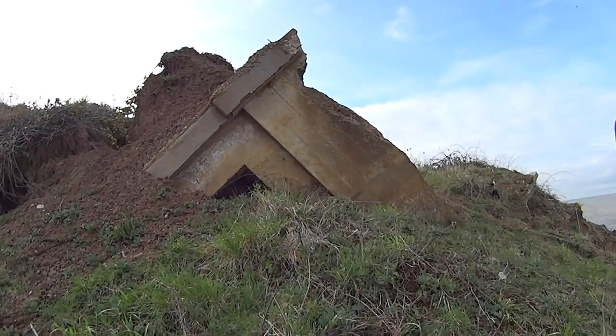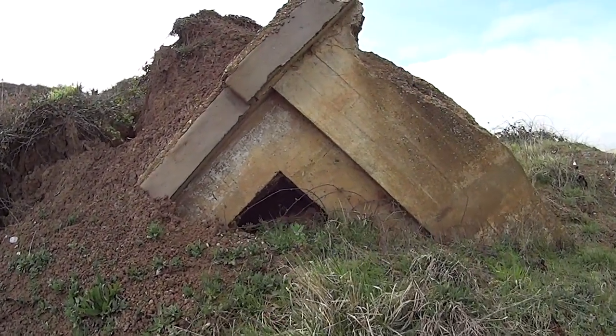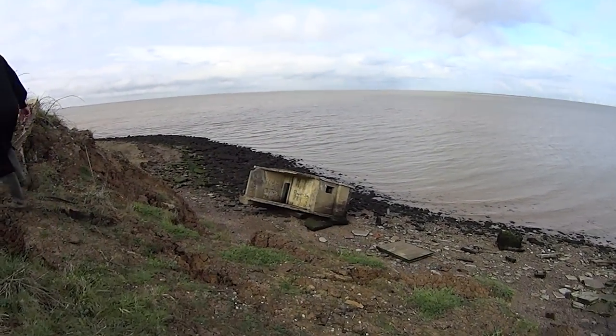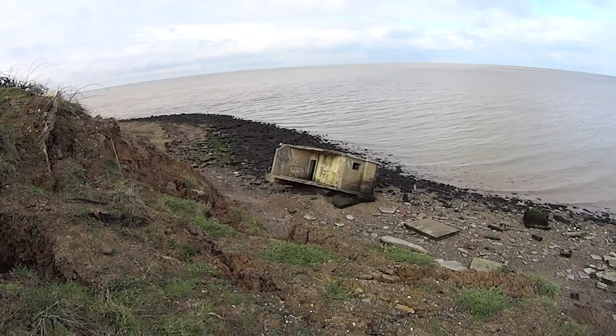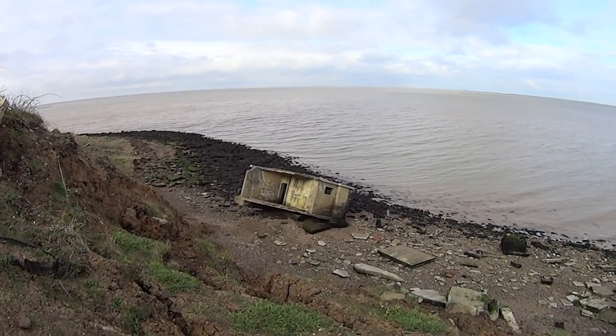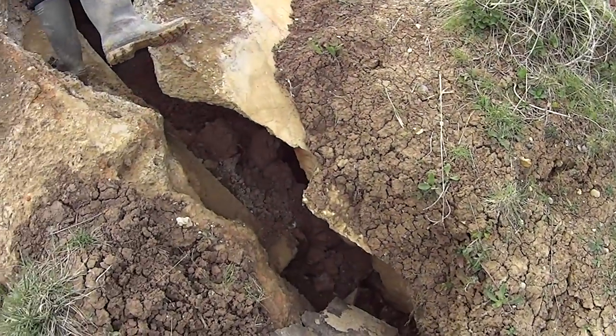So this is part of the bunker that slid down the cliff. It's partially buried there but apparently that was connected to the part that's on the actual beach, so it's broken in half. Amazing isn't it? Look at the cracks in that.